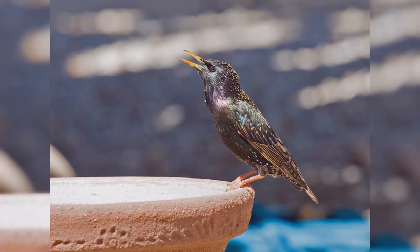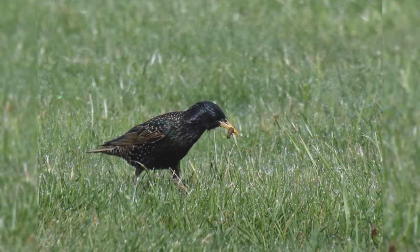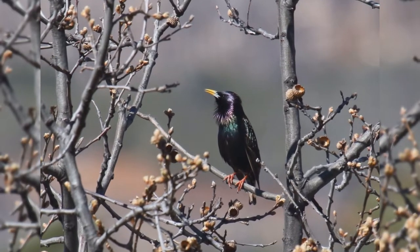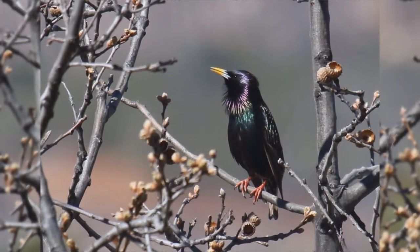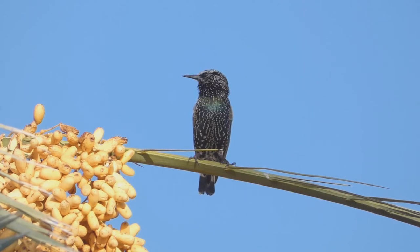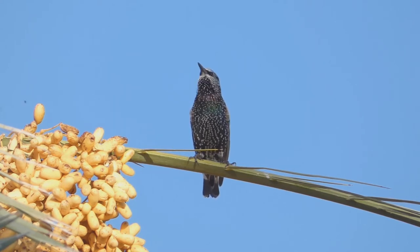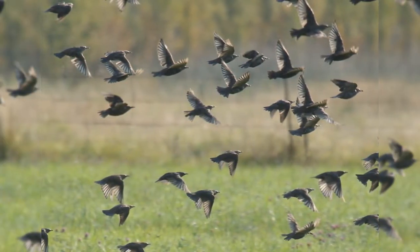European starling. European starlings are often mistaken for blackbirds, but they are in a different bird family and don't share a lot of similarities other than their general black coloration. These birds are year-round residents from southeast Alaska, across southern Canada, and all of the lower 48 states into northern Mexico. In addition, birds move northward into northern Canada in summer. They are found in urban, suburban, fields, and orchards. In autumn and winter, they gather into huge flocks, often with other blackbirds.